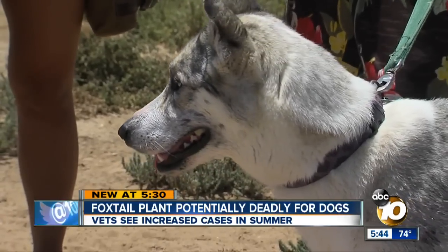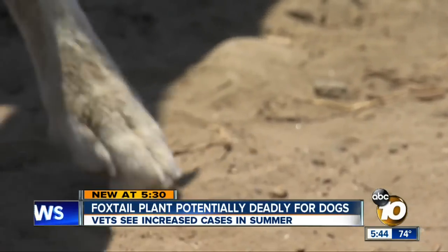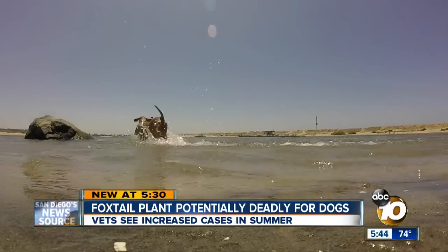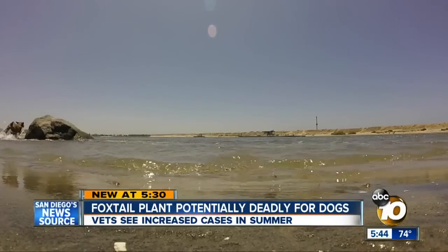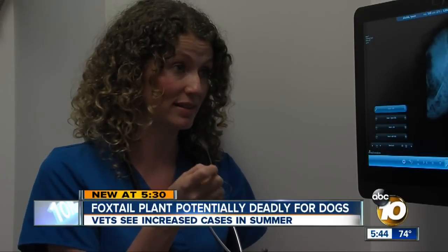The foxtails can enter a dog's body through their mouth, ears, paws, and even their genitals. If it goes untreated, it can lead to a life-threatening infection. It goes up through the bladder, into the kidney, and then I've had to remove a kidney, and on biopsy, there was a foxtail in the kidney.